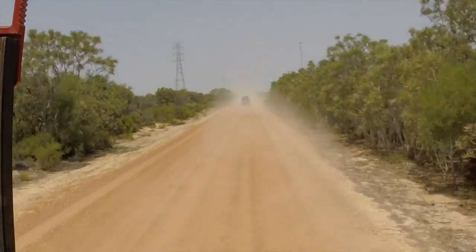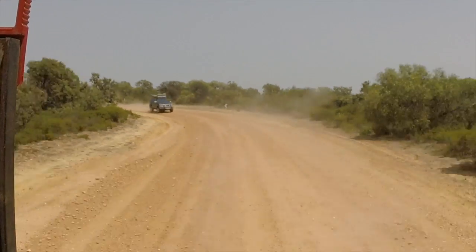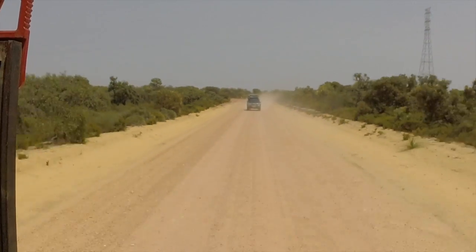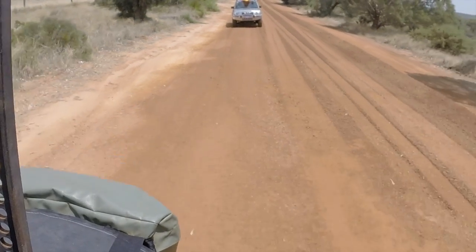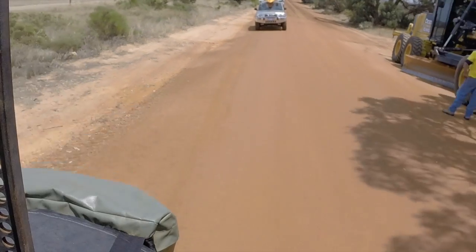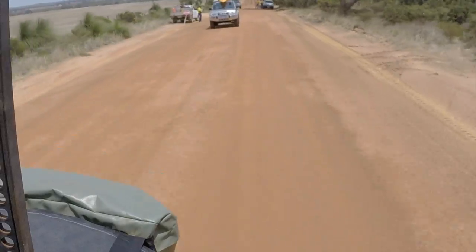You might recognize the black Prado from video number two, White Hills — that is Dylan's Prado, and he has his partner Marnie along this time. In the Silver Navara we have Dylan's brother Bo and his partner Naomi, or Gnomes as we call her. And in the Patrol we have myself, my wife Alana, my younger brother Jake and his partner Hayley riding in the back.